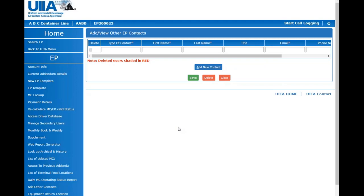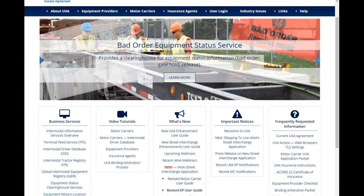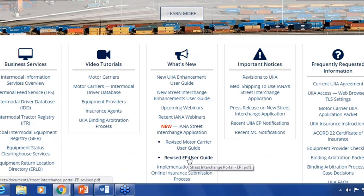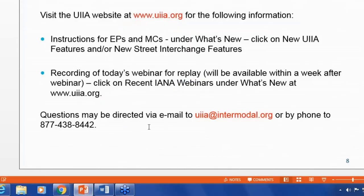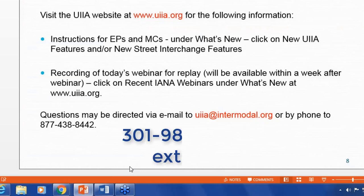Regarding the Street Interchange application — if interested in learning more about the program, who do you contact and what is the cost? As indicated during the webinar, there is no cost; it is a value-added benefit of your UIIA participation. There is a user guide for equipment providers on our homepage at intermodal.org. For additional questions, you can contact me — my email is debbie.sasco@intermodal.org or you can reach me at 301-982-3400, extension 352.